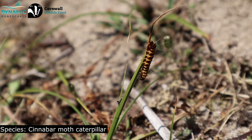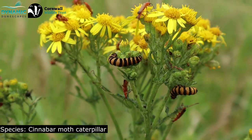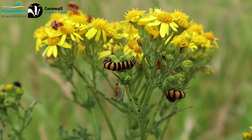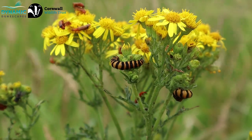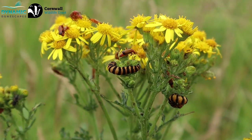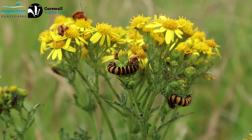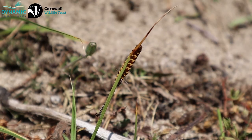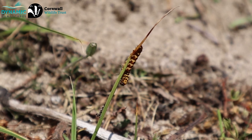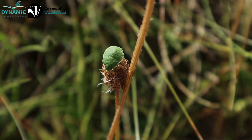So that caterpillar we were just looking at looked like the cinnabar moth caterpillar — orange and black stripes all along the body, and very closely associated with ragwort, which is quite common on the dunes here. It's quite tall and looks quite raggedy, which is how it helps me to remember the name. It produces yellow flowers which are a really good source of nectar for lots of invertebrates, so from an invertebrate point of view it actually supports lots of species. The dunes are very important for the inverts.